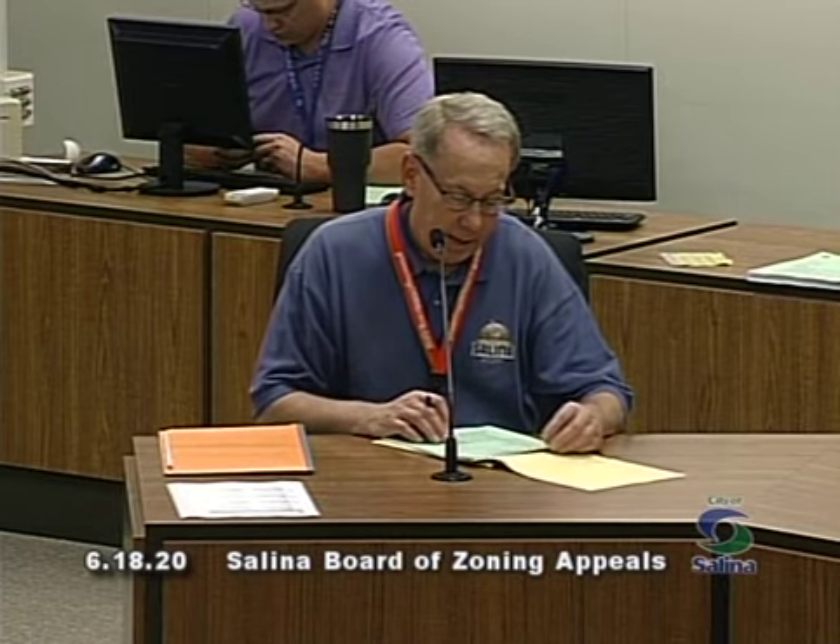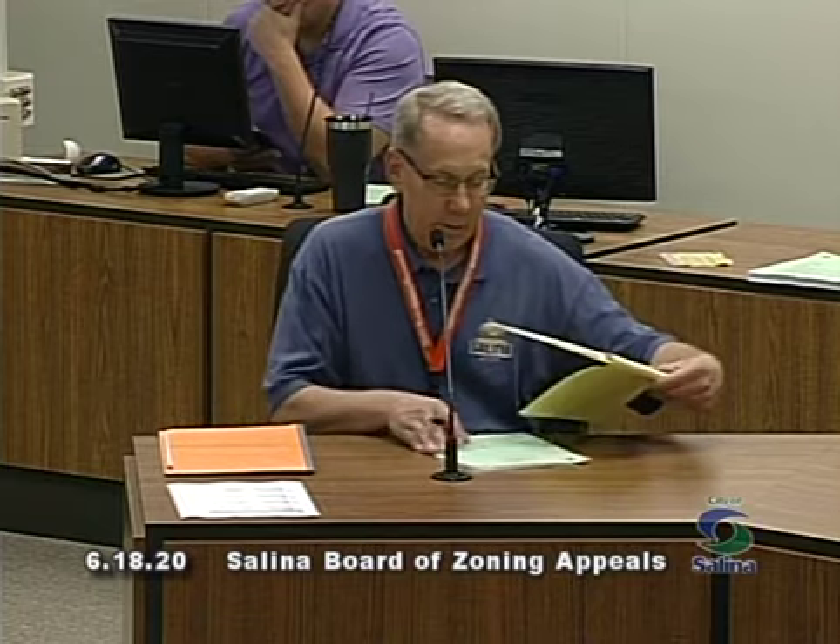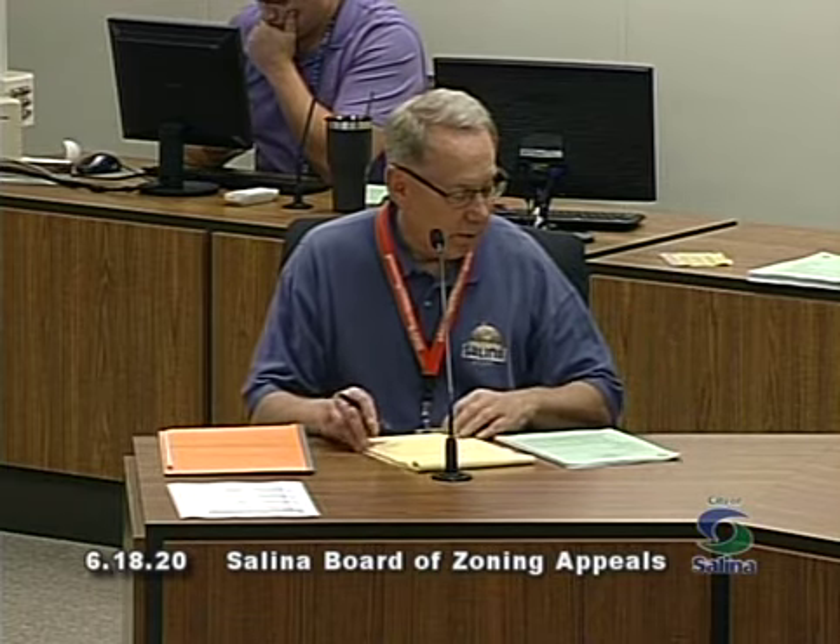Welcome everyone to the Salina Board of Zoning Appeals. It's 4 o'clock and we'll call the meeting to order. As far as the roll call, I see that everyone is present except for Mr. Bruce Bennett. We do have a quorum in order to hear business today, and I can confirm that the packet for today's meeting has been posted and we have provided required notice of today's meeting. We are ready to proceed.